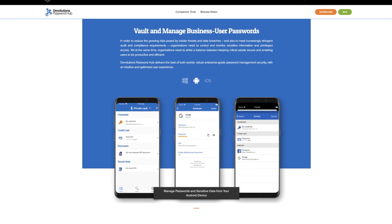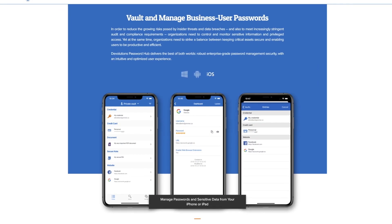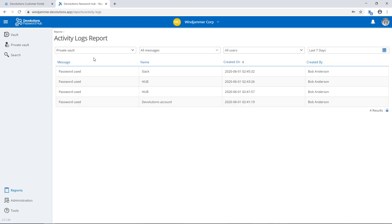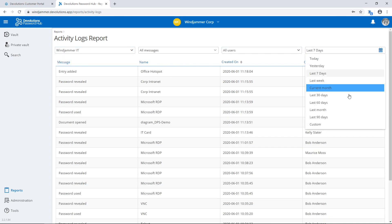Since all your data is securely stored in the cloud, members of your team can access their critical assets both in the office as well as on their favorite mobile device. Need to find out the who, what, when, and how a specific entry was used? We have you covered there as well, with several customizable reports so that you can stay informed of every action.